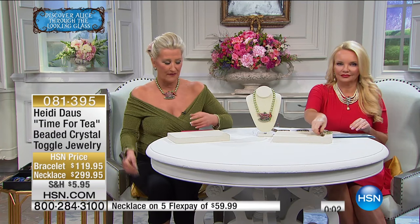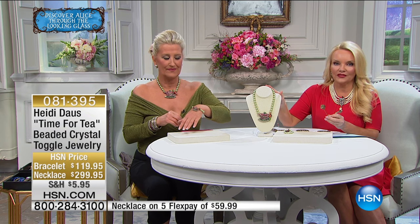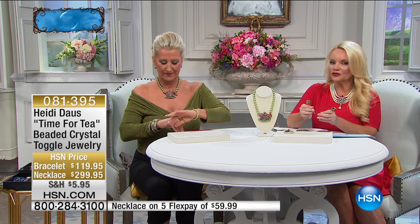Of course there is that bracelet. Hang in there — the bracelet has 20 remaining and the necklace has about 40 left, so if you're on board, get your order in.